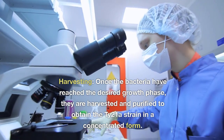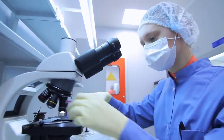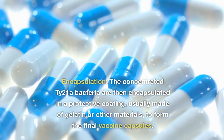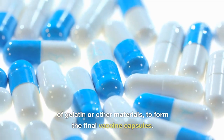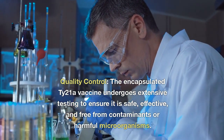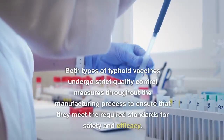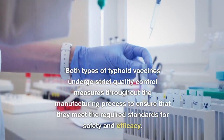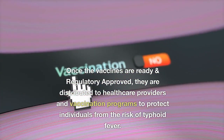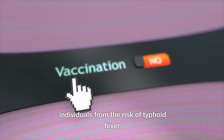Harvesting: once the bacteria have reached the desired growth phase, they are harvested and purified to obtain the Ty-21A strain in concentrated form. Encapsulation: the concentrated Ty-21A bacteria are then encapsulated in a protective coating, usually made of gelatin or other materials, to form the final vaccine capsules. Quality control: the encapsulated vaccine undergoes extensive testing to ensure it is safe, effective, and free from contaminants. Both vaccine types undergo strict quality control throughout manufacturing and, once regulatory approved, are distributed to healthcare providers and vaccination programs.